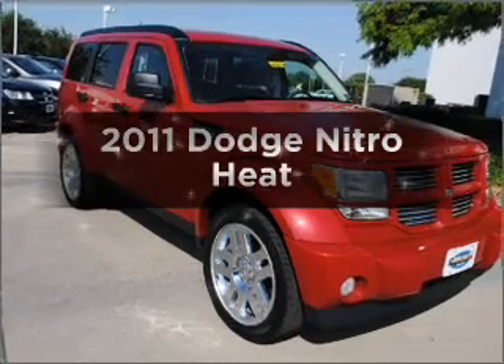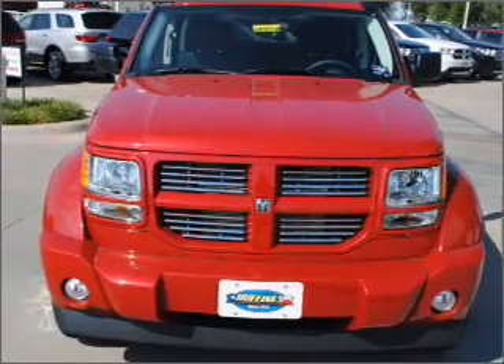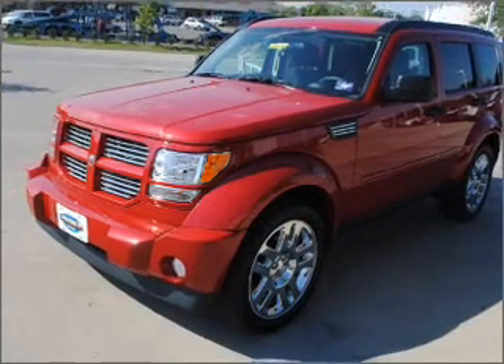Imagine yourself in this 2011 Dodge Nitro. If you're looking for an automobile with great attributes, look no further. With a solid six-cylinder engine connected to a smooth shifting automatic transmission.